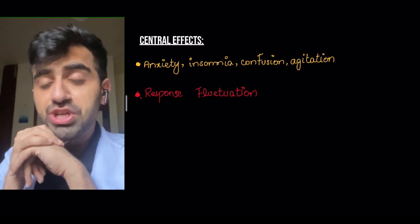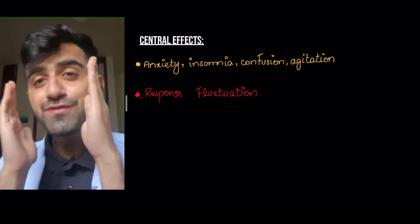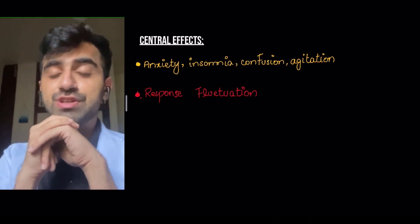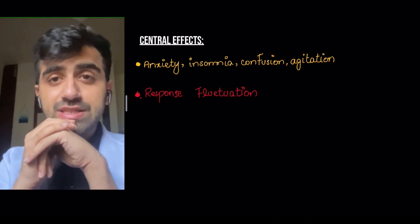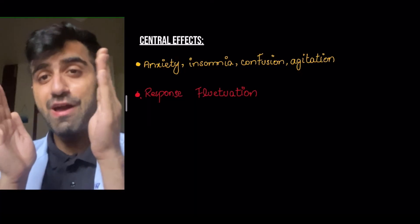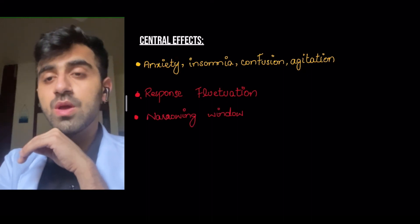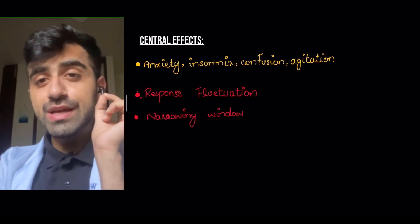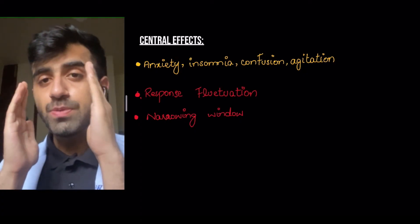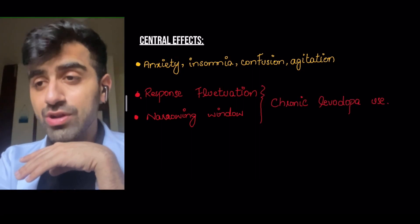Then there is something known as response fluctuation. This means there are periods where the drug works really well — you have decreased postural instability, decreased rigidity, and decreased incidence of the movement disorders seen in Parkinson's. But then there are episodes where the drug seems not to be working. This is response fluctuation. With chronic levodopa use, there is also a narrowing window of therapy, meaning the therapeutic effect of levodopa keeps decreasing over time. Both of these effects are seen with chronic levodopa use.